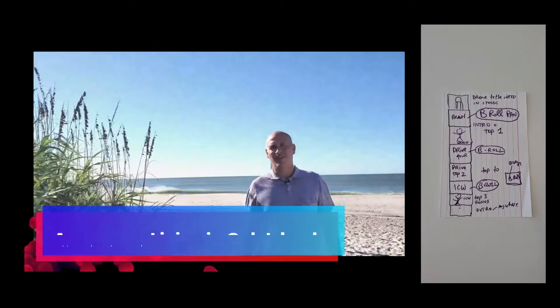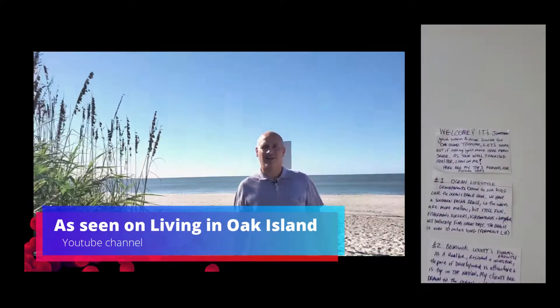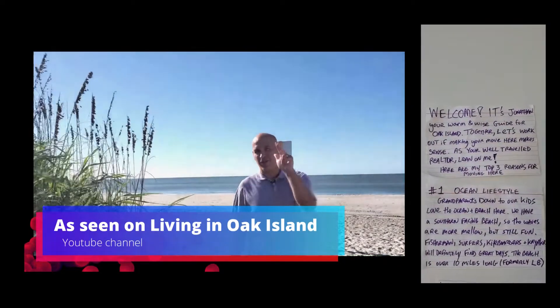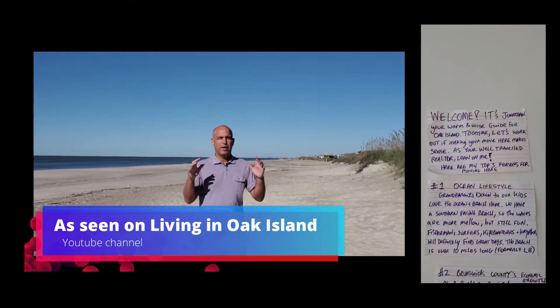If you went back and reviewed the video, you'll see exactly how this matched up. And of course, I'm the on-camera talent, so I scripted out each section, and I did have a different location for each section.